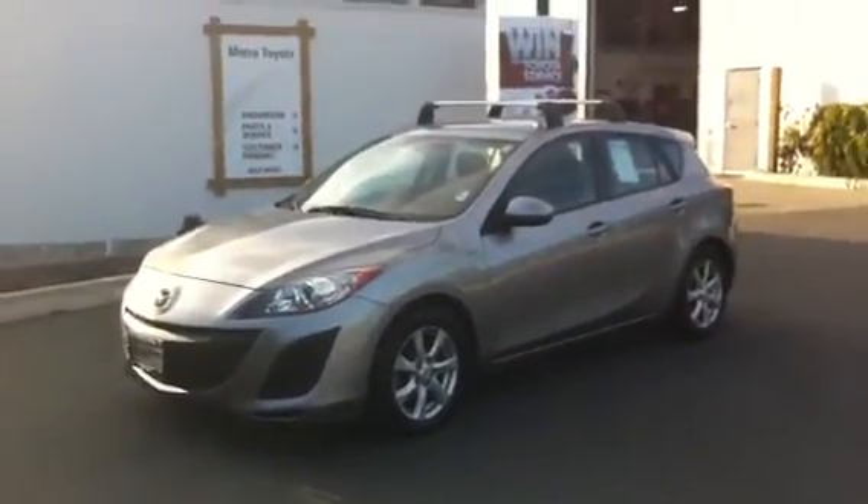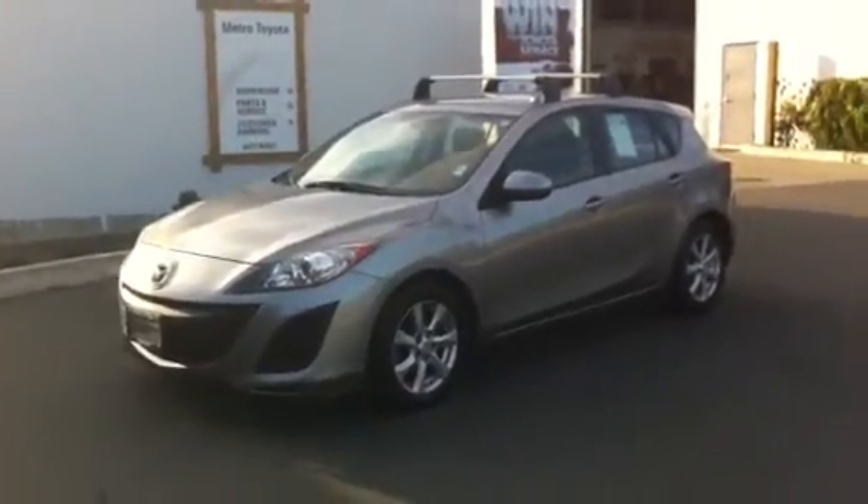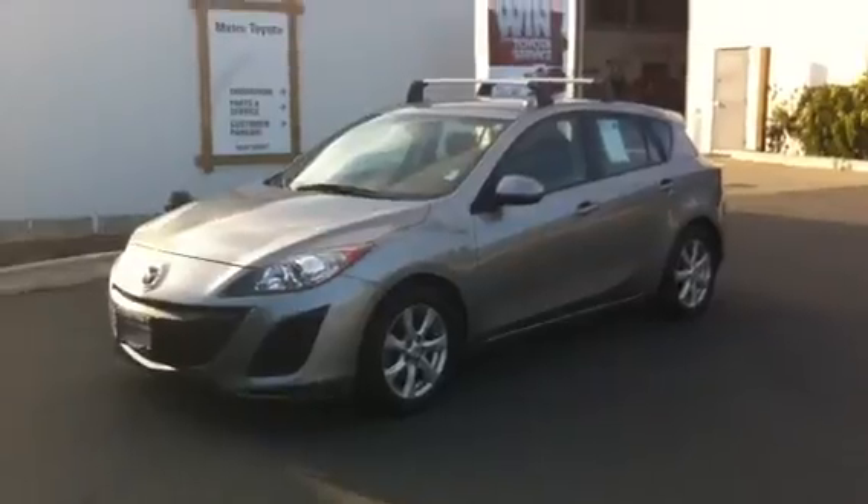So there you have it, that's our 2011 Mazda 3. Again, I look forward to meeting you in person. If you have any questions or there's anything you'd like to see up closer or more in depth, please feel free to let me know. I'll talk to you soon. Thanks a lot. Bye bye.